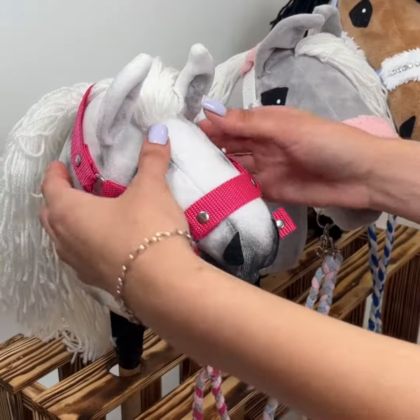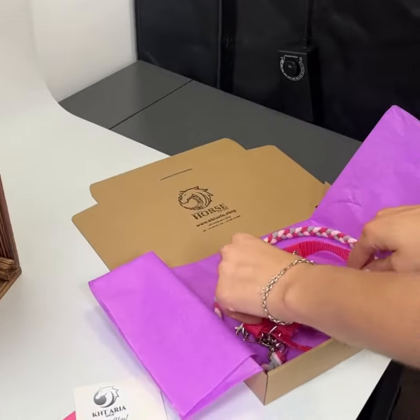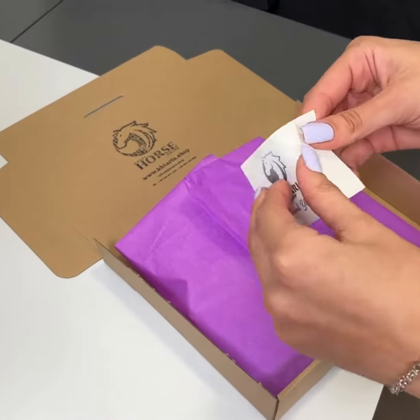We ship bridles promptly, either on the day of purchase or the following business day. We pack them neatly in custom-fitted boxes and arrange them on a bed of straw. This well-packaged bridle makes for a perfect gift.